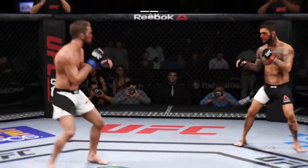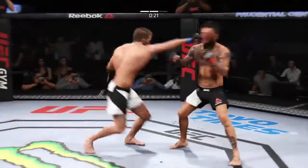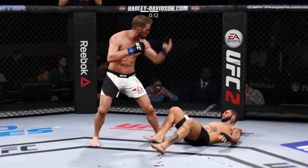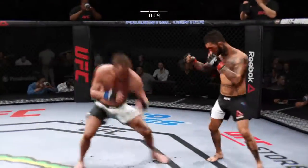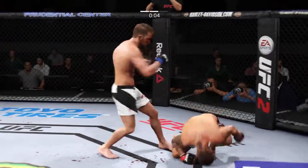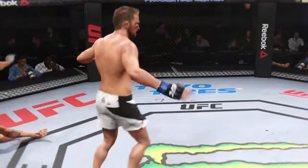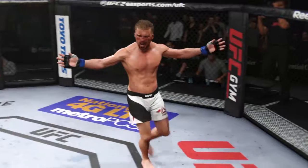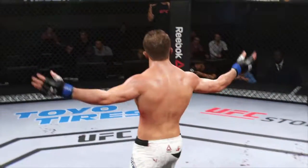That cut is getting worse. Good straight punch. Garbrandt gets caught again. Oh my goodness — that's a huge hook. Teeing away. It is all over! Beautiful knockout for the KO victory as the round was ending.